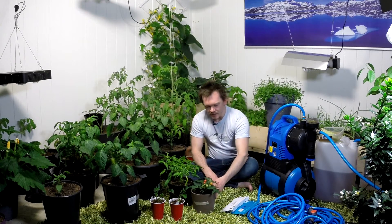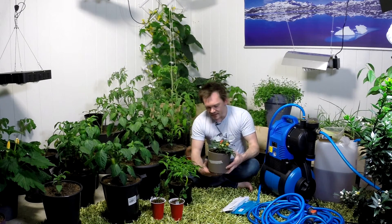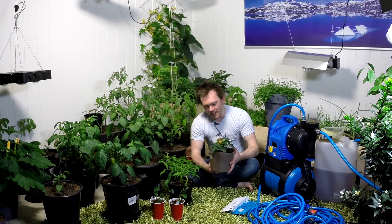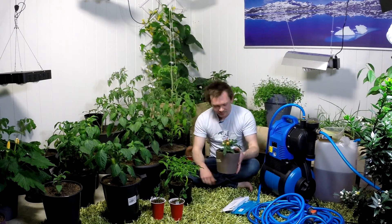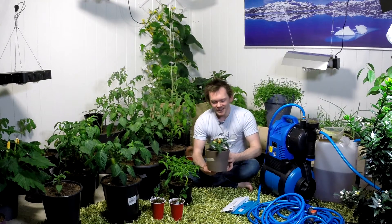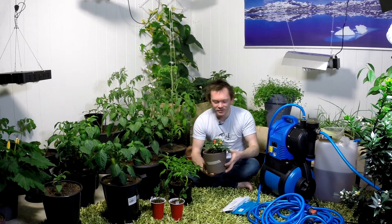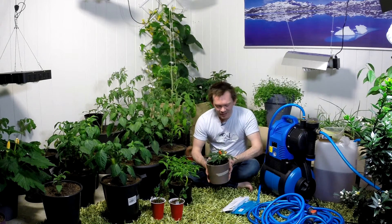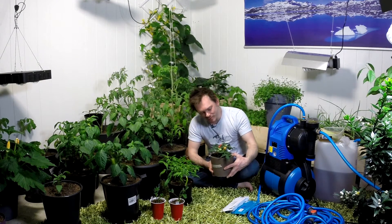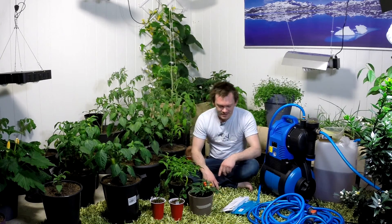We also got some red tomatoes. This is the microtom tomato. I have to say I agree with Ray on this — it's kind of a stupid plant. It's just this high and it puts out ten, five tomatoes. I don't know if they even taste good, but I'm gonna bring one in to my girlfriend and we're gonna have a taste test.